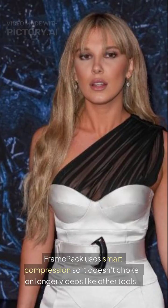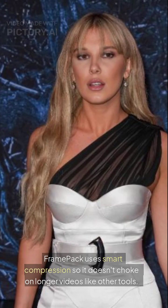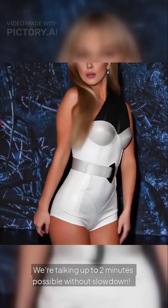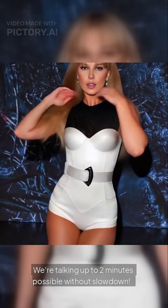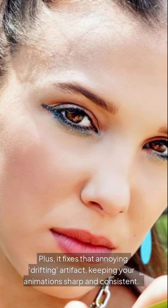Why is it different? FramePack uses smart compression, so it doesn't choke on longer videos like other tools. We're talking up to 2 minutes possible without slowdown. Plus, it fixes that annoying drifting artifact, keeping your animations sharp and consistent.